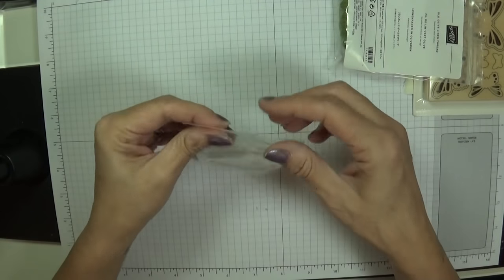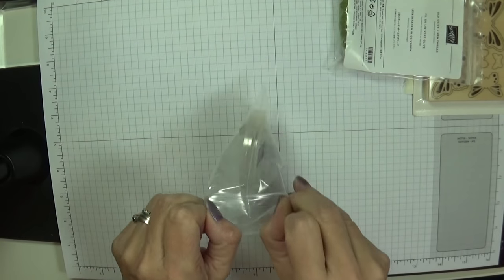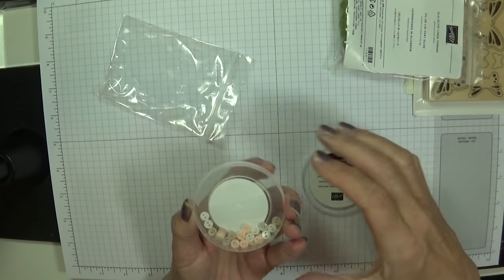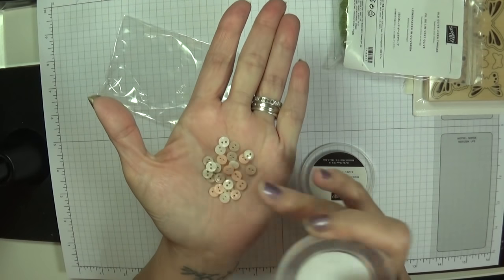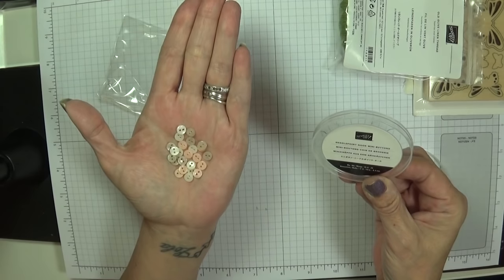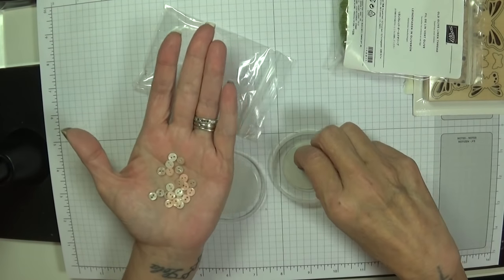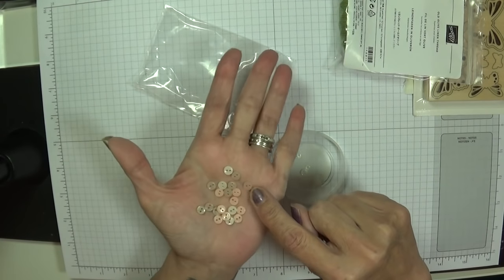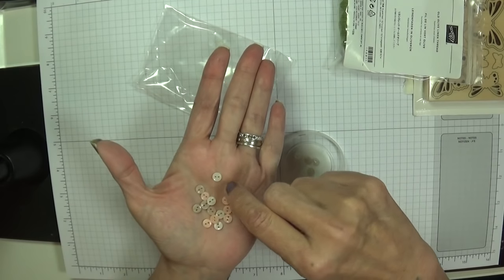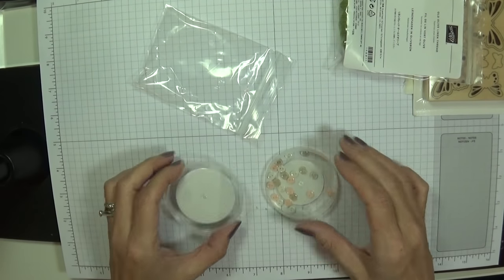We've also got these beautiful elements — they're tiny little buttons. Once I get all the other stuff out, I'll put each pack together as a bundle and show you what comes with it. Look how dainty and beautiful they are! Absolutely stunning, look at those gorgeous colours. I would say you've got Whisper White, something like Crumb Cake, and these beautiful coloured ones that remind me of Petal Pink.